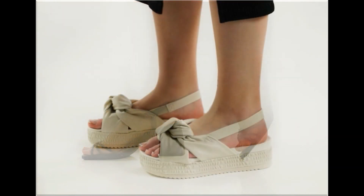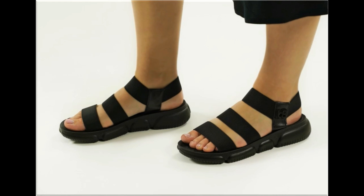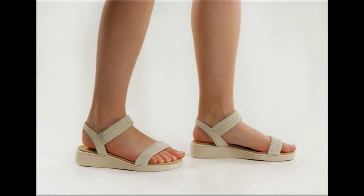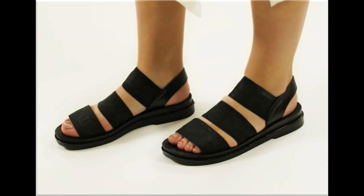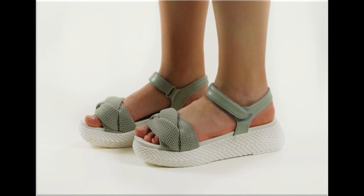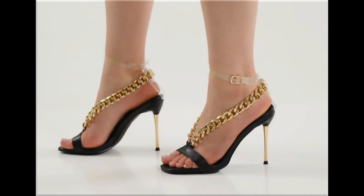Thank you so much for your love and support and special attention towards my channel. Keep supporting me and keep watching these videos. If you are interested to order any pair out of this pretty collection, just comment and I will give you the link to the online shop through which you can easily order. Two-tone footwear design is also one of the best designs and looks so stylish and trendy.